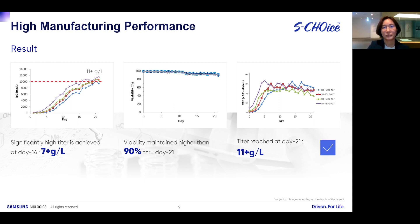Here we show the results of a seeding density and feed optimization study. We took the clone producing 7 g/L and ran a 21-day fed-batch process. In the viability graph, even at day 21, viability across multiple seeding densities remained above 90%, demonstrating cell robustness. The titer achieved at 21 days was over 11 g/L.